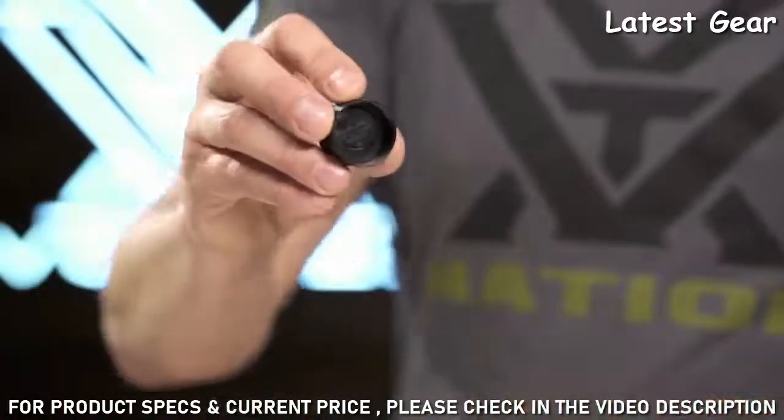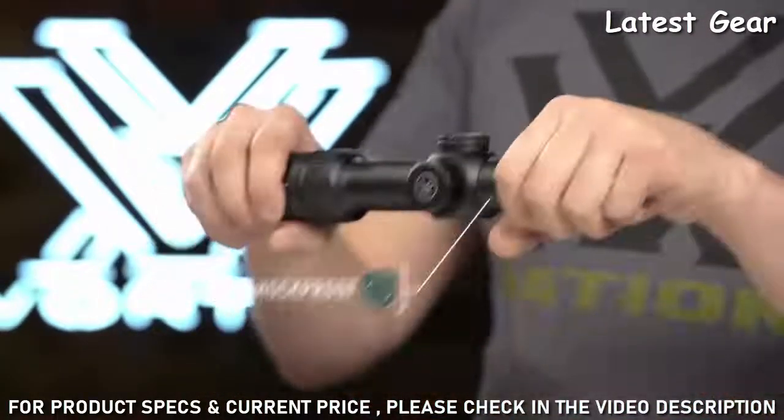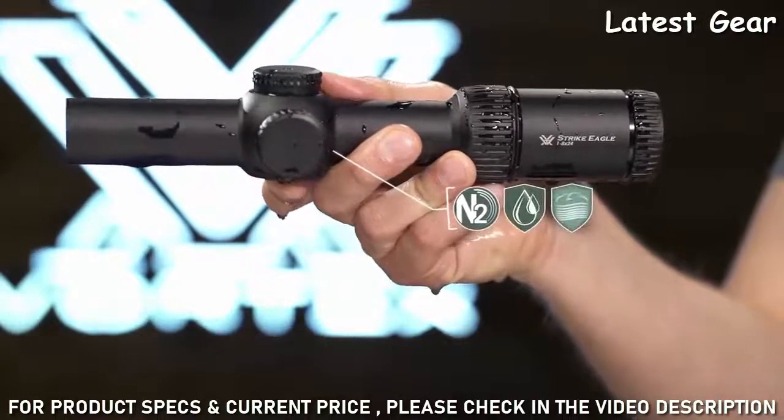An extra battery can be stored in the windage cap and quickly released with the tip of a bullet. The one-piece 30 millimeter tube is shockproof, shrugging off recoil and other impacts. It's nitrogen purged and O-ring sealed for flawless performance in wet or humid conditions.